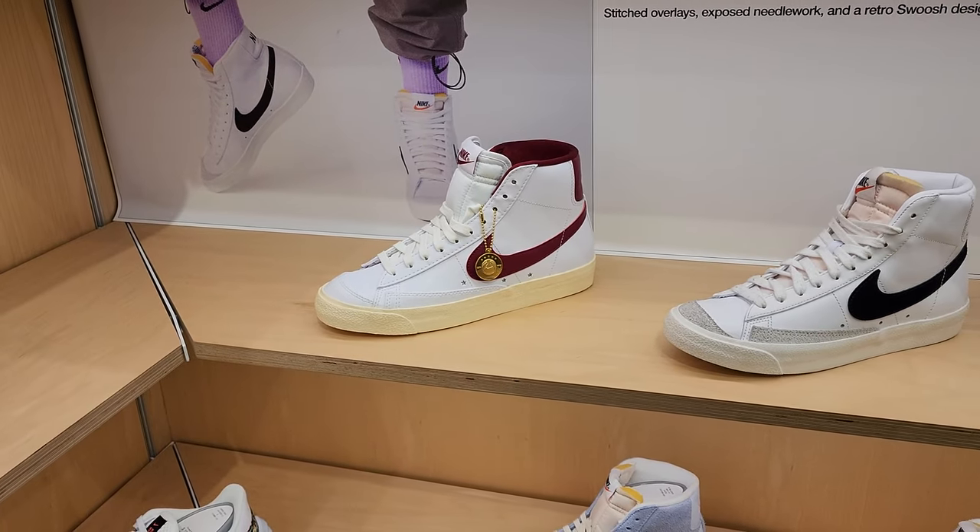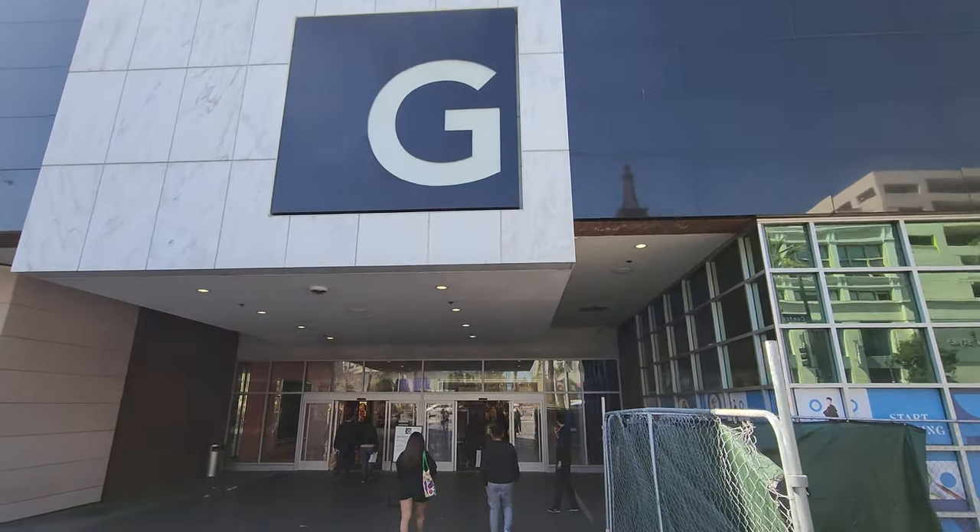Let's go to the next spot - back to the big G right here, Glendale Galleria. Done with the Americana.